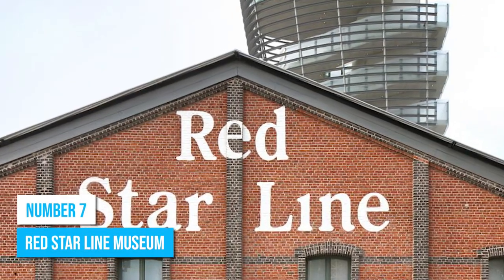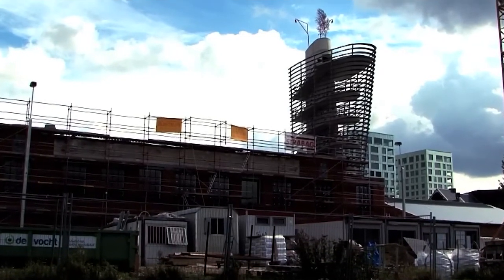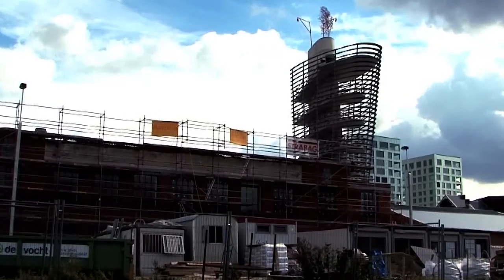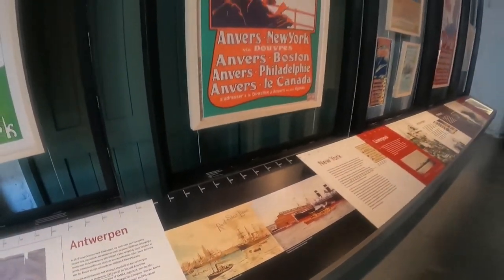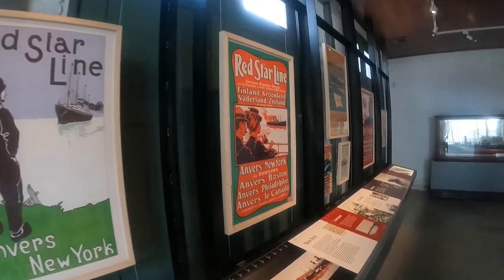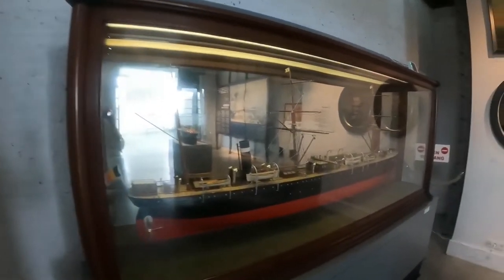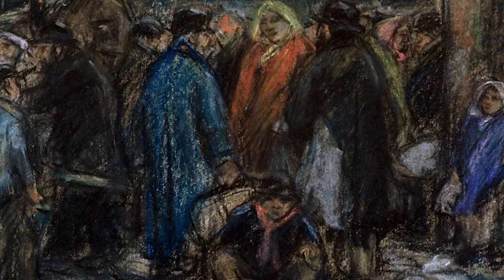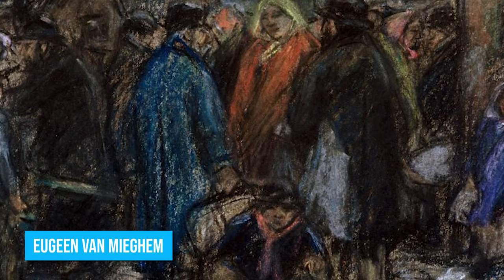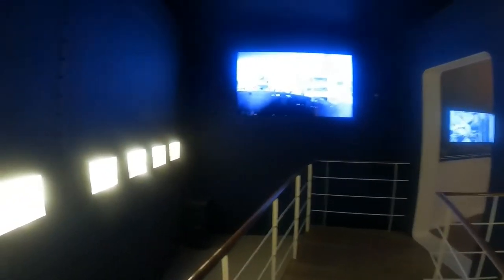Number 7: Red Star Line Museum. Make your way to the Red Star Line Museum for a historical immersion. This museum, founded in 2013, stands as a testament to the immigrants who embarked on transformative voyages from Antwerp to the New World. As you traverse the museum's corridors, you'll find yourself engrossed by the evocative artworks of Ugo von Michen, the Belgian maestro renowned for capturing the essence of Red Star Line immigrants.